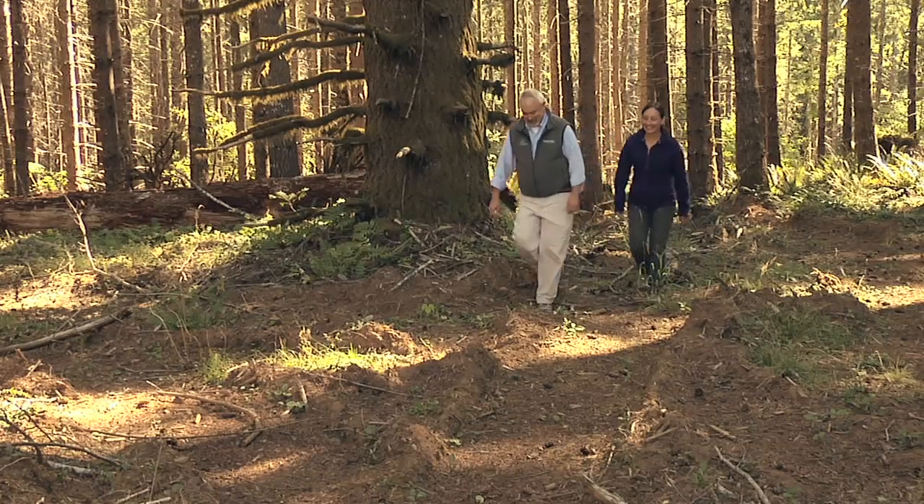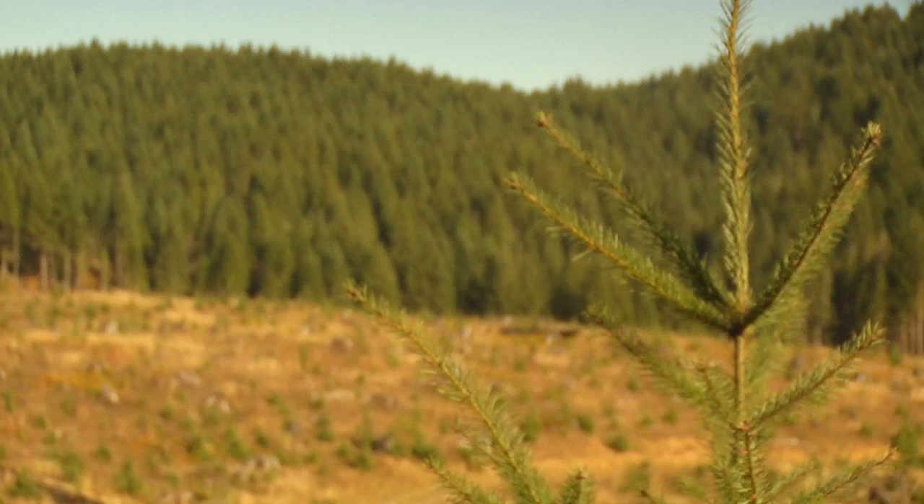This is Mike Glossy and Nicole Strong. Together they have over 35 years of experience as OSU Extension foresters. Let's join them for a day in the woods.